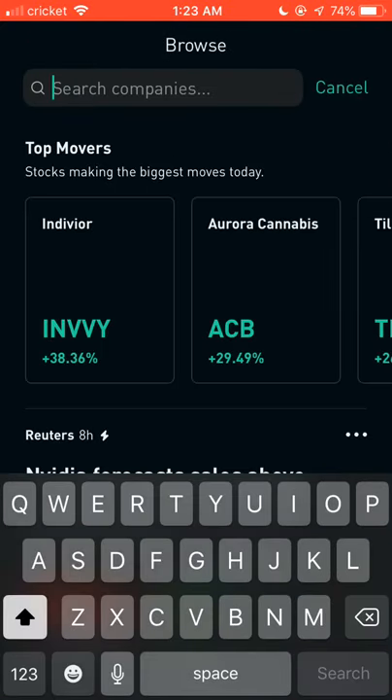Just a reminder: I am not a financial advisor, so do this at your own risk. I'm just giving you the best ones I've found, and it is up to you whether you want to search them up and add them to your watch list.